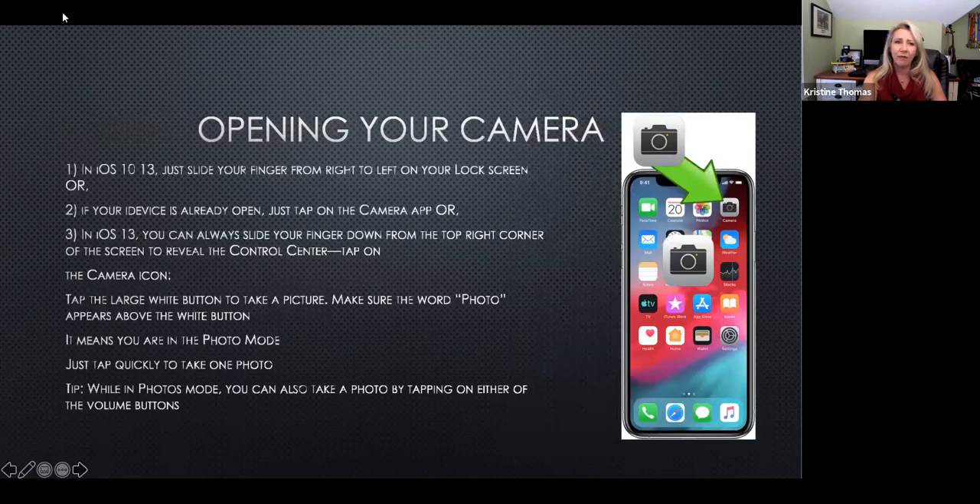A few different cameras will look different, but we'll cover the basics. One of my favorites: even if your phone is on the lock screen, you do not need to log in. You can simply swipe left and the camera opens. If something's happening and the action is starting, you don't want to miss it — just swipe left.